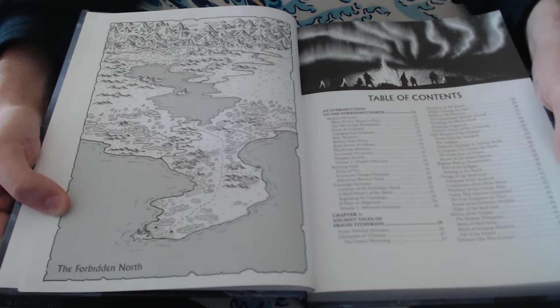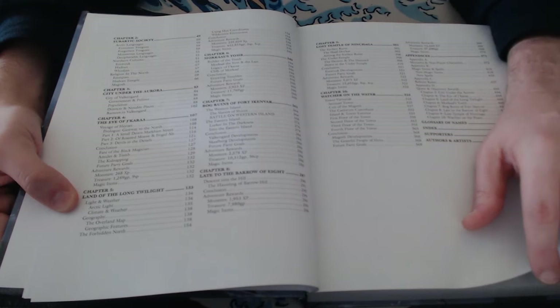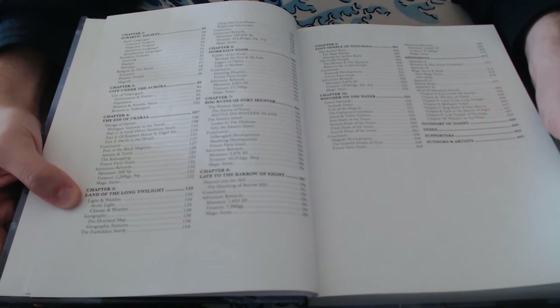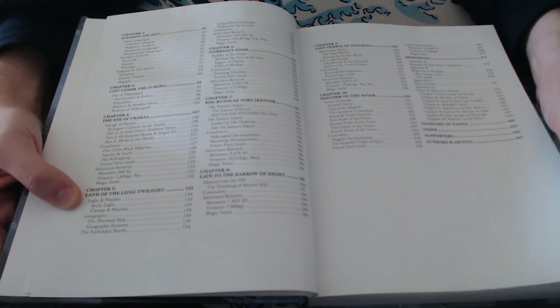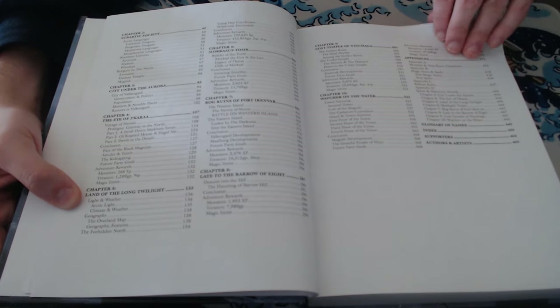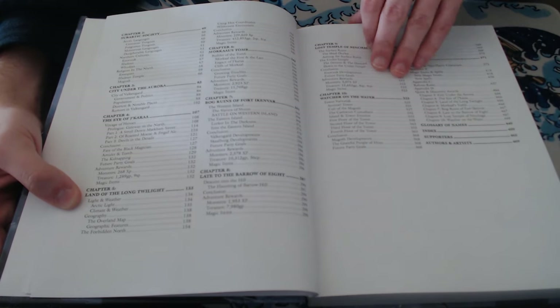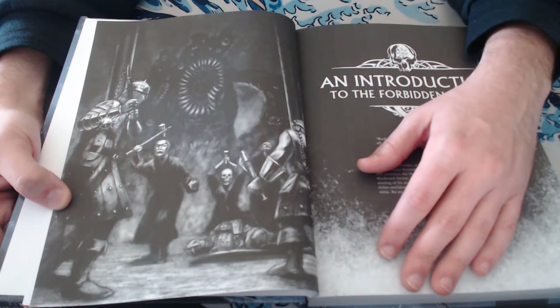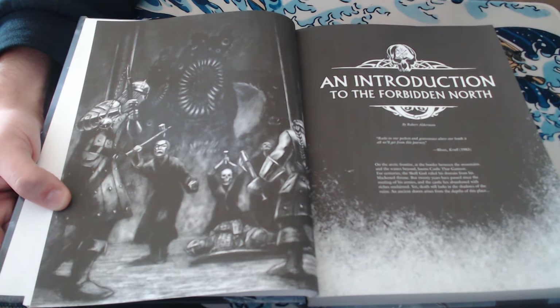One thing I've got to mention is the art — it's all incredible old school art. Every so often you get a more modern, new school digital fantasy piece, but they're usually small and usually creatures, and it totally works. This book is heavily influenced by 80s fantasy.